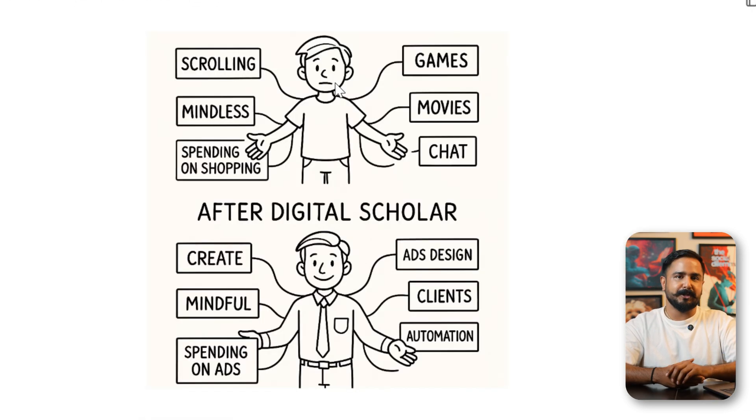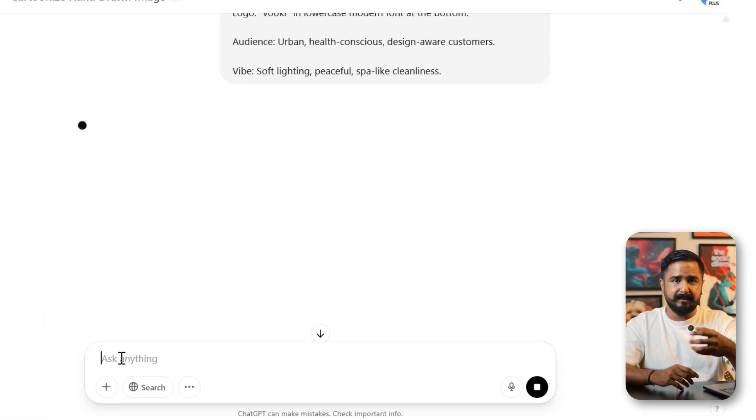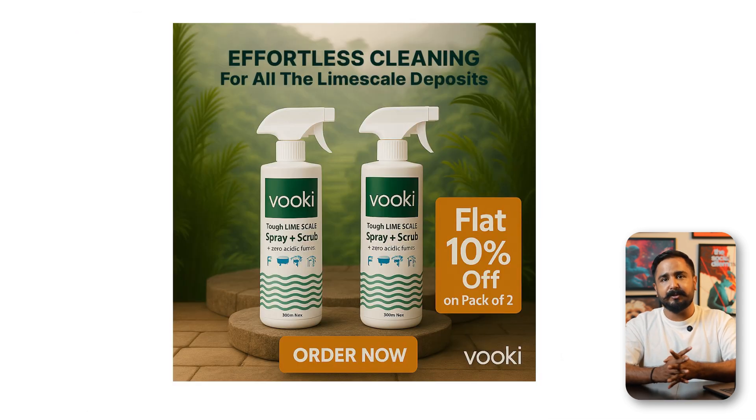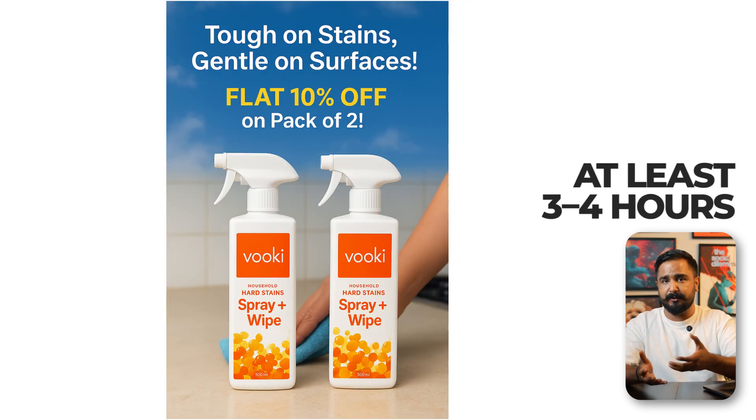In my agency, we often have to create ads for brands — a process that usually takes hours from concept to design to revision. So I tried using ChatGPT's image tool to design a first draft. I gave it basic inputs: brand colors, theme, rough text, and audience type. The result? A decent quality ad visual in two to three minutes. We made small edits later, but the base version saved us at least three to four hours. This is powerful when you're working under deadlines or managing multiple clients.